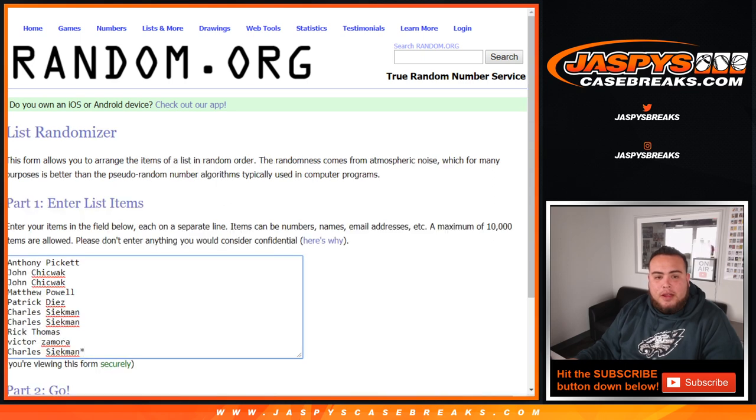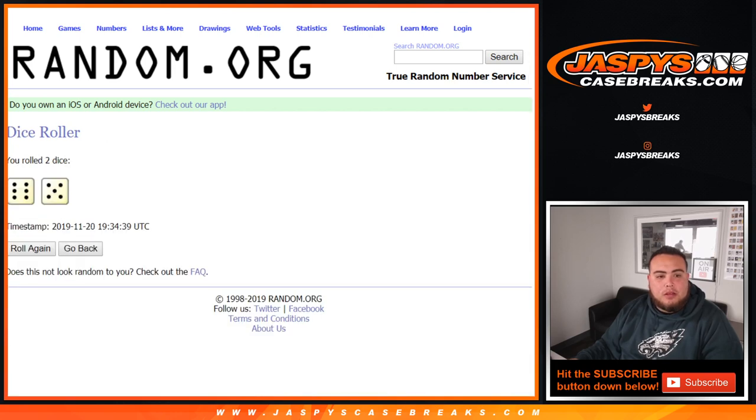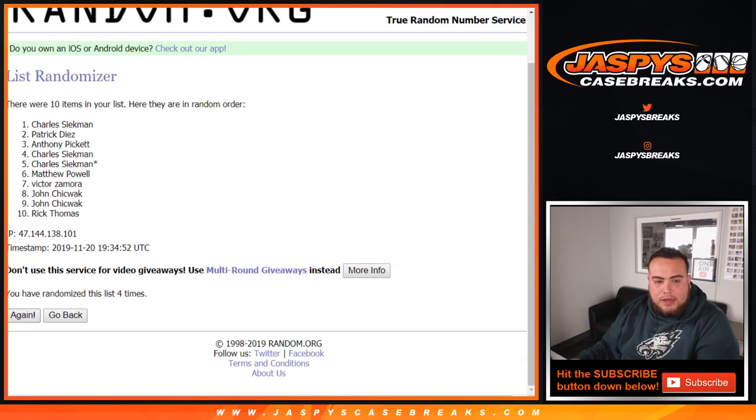Let's randomize — rolling dice from Anthony down to Charles, zero through nine. Rolling the dice: 1, 2, 3, 4, 5, 6, 7, 8, 9, 10, and 11. We get 11 rolls total — a 6 and a 5.